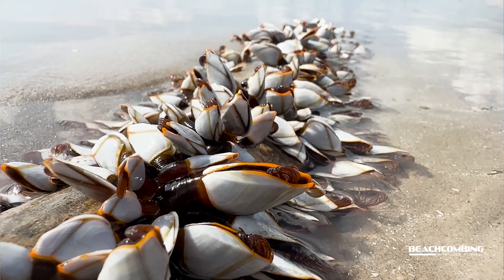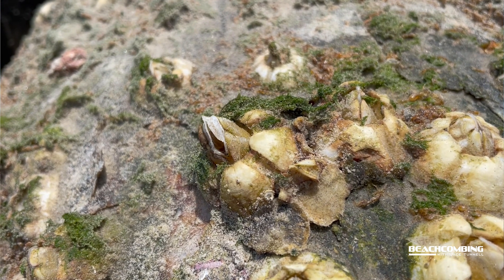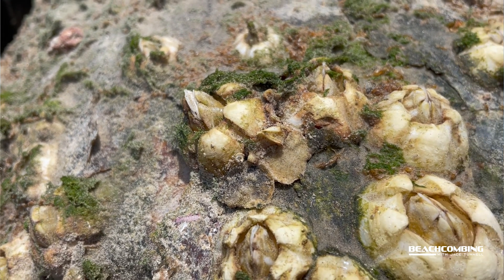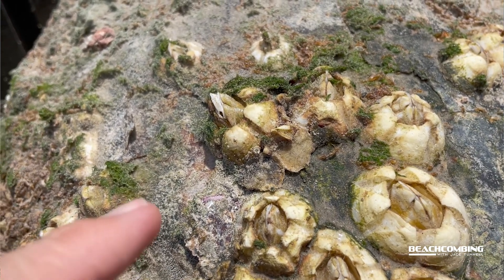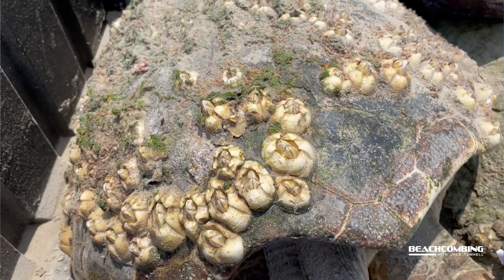They're also called gooseneck barnacles. Now there are a couple of different types of barnacles that you'll see washed up, like the acorn barnacle we talk about sometimes. But this is a gooseneck barnacle and they look very different.